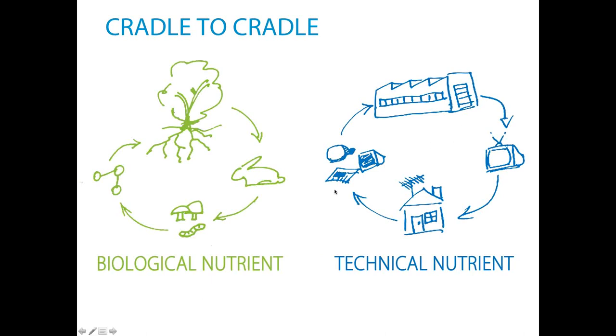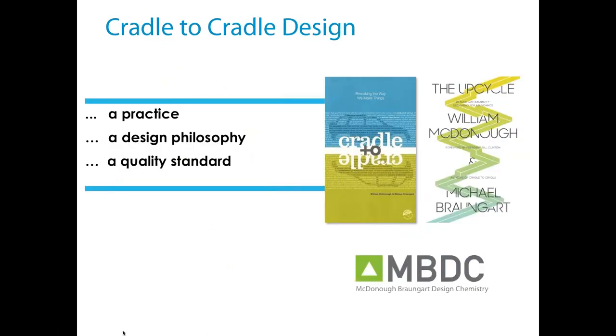If we model our industry after nature, there is no waste. We can eliminate the concept of waste if we try to model after nature — in nature, everything has a purpose and everything has a use. Cradle to Cradle design is a practice and philosophy of how we design products. It can apply to buildings, communities, and infrastructure. It's also a quality standard, and we'll really be focusing the talk on the Cradle to Cradle Certified program, which is specifically applied to products.